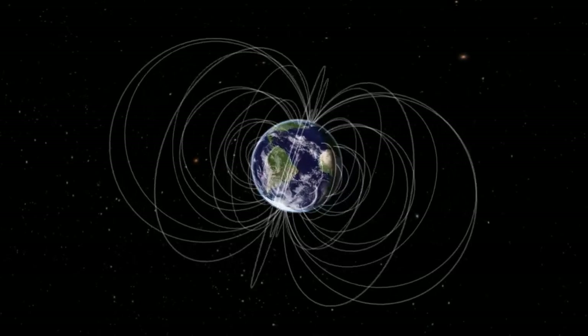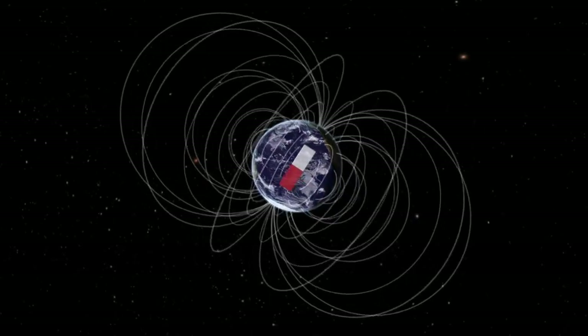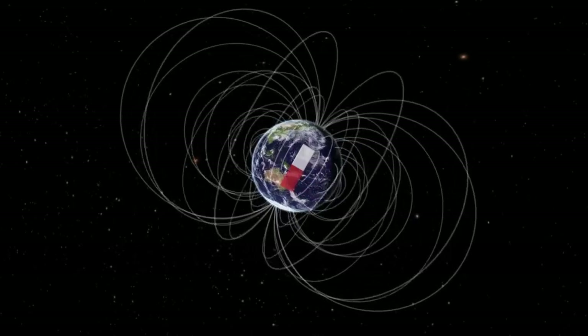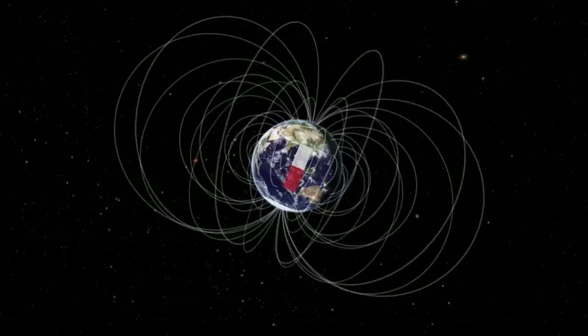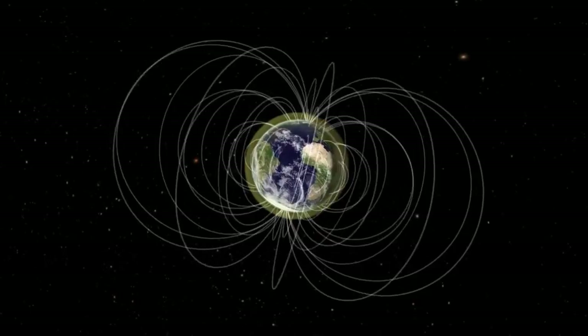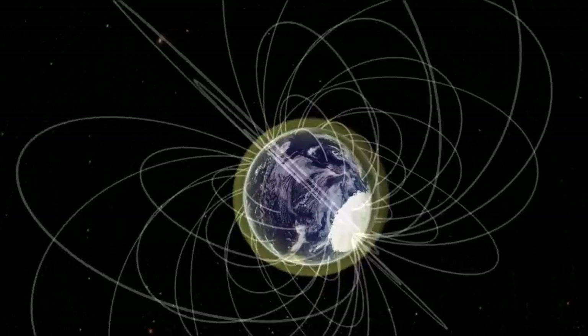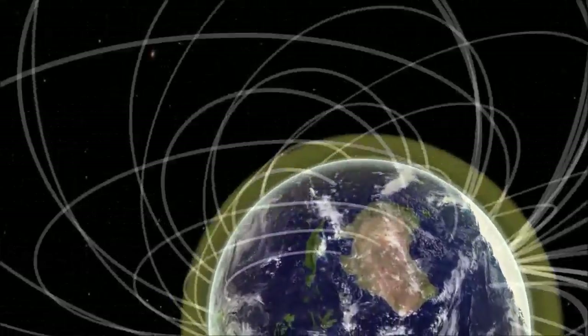Due to its molten iron core, the Earth has a magnetic field around it just like a bar magnet. This magnetic field extends outward into space forming a big bubble that we call the magnetosphere. The inner layer of the magnetosphere, from near the Earth's surface up to a thousand or so kilometers, is called the ionosphere because it is made up of particles ionized by radiation from the sun.